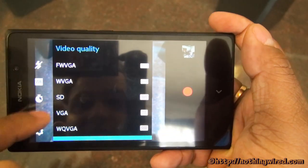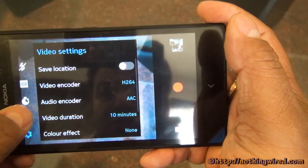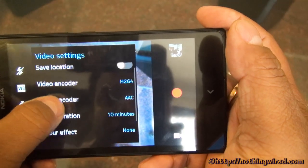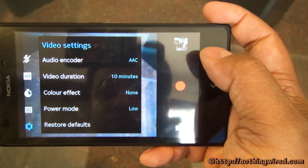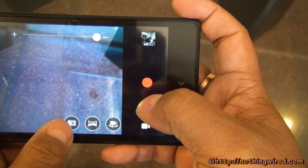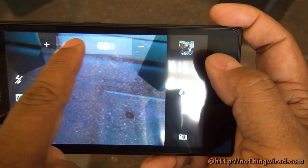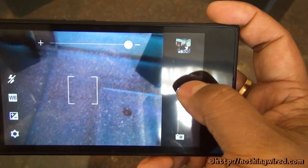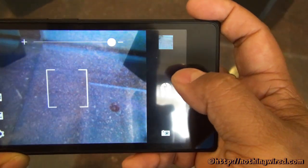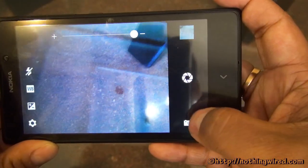I think they could have done better by writing the actual resolution rather than using format names like QCIF in the video settings — it's really confusing, even for me. Many people wouldn't know what QCIF resolution means. You also have save location, audio encoder, and power mode options. The camera has still, panorama, and video modes, and the zoom function works. The autofocus does take quite some time to acquire focus.